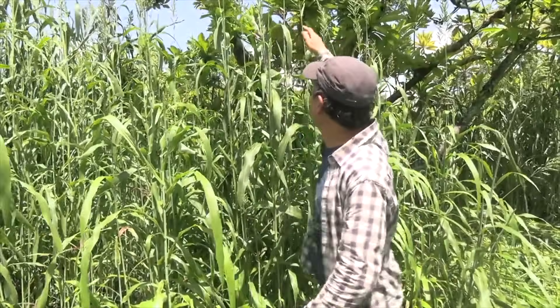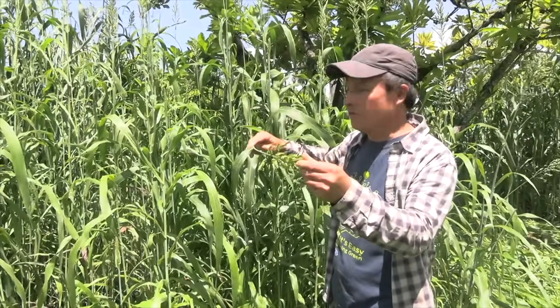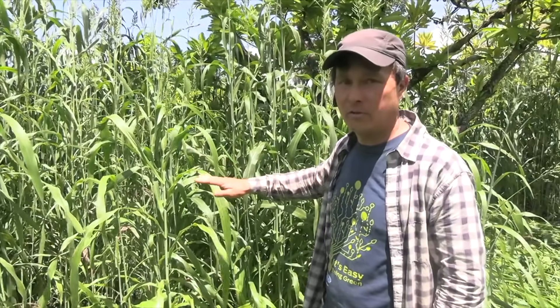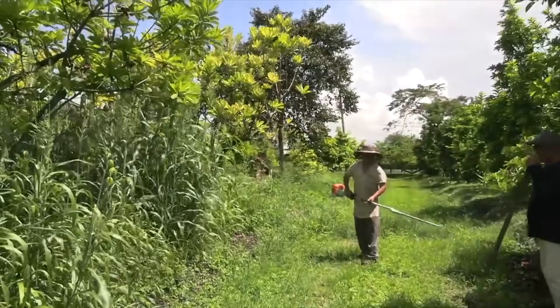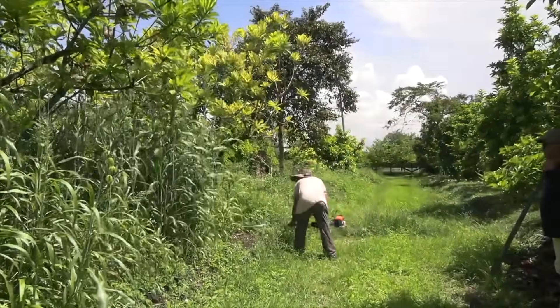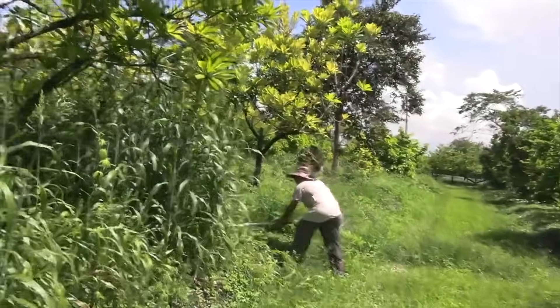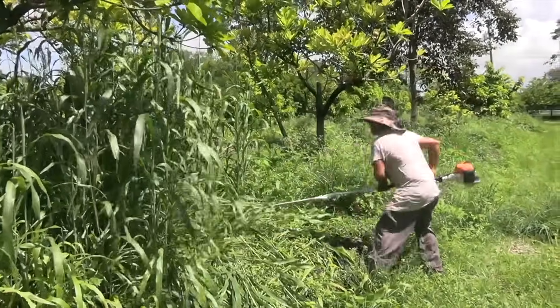On this bed, they let the sorghum Sudan grass grow pretty tall — some of it is six feet or taller. It's supposed to be sterile, but some plants are actually producing seeds, which is definitely not good. You want to be really careful to ensure you get a sterile variety. At this point it's going to flower, so they're going to cut it close to the ground. They use a universal attachment on a string trimmer — basically like a hedge trimmer — and just drop it all down to the ground.